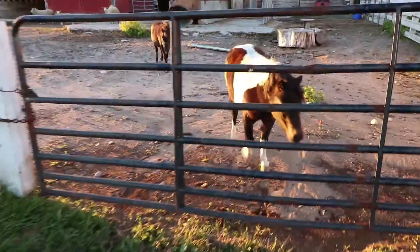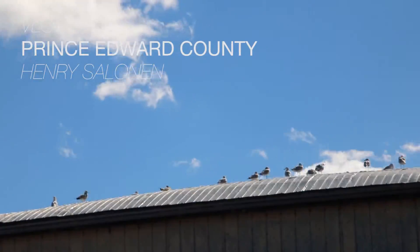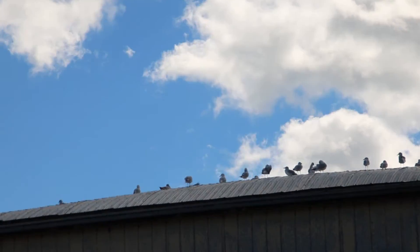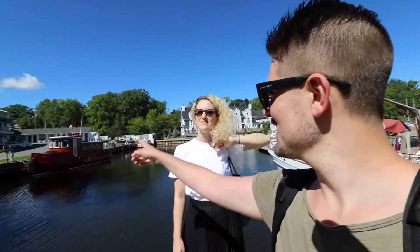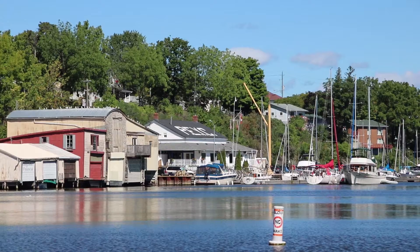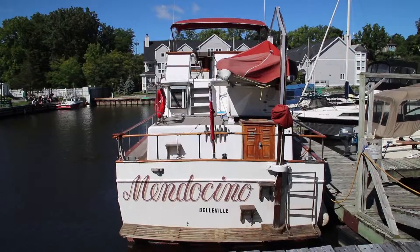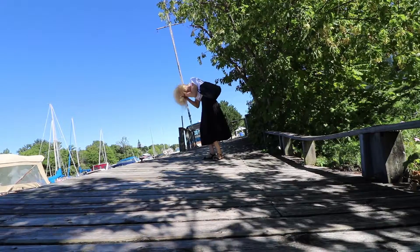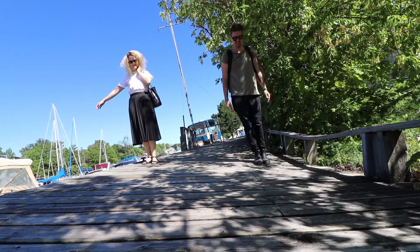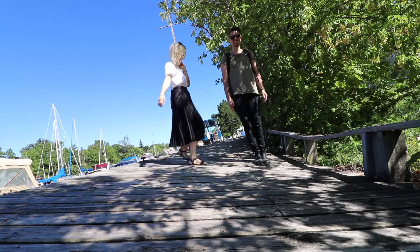We're here in Prince Edward County, more specifically in Picton at the Picton Harbor. There are a lot of beautiful old boats here. Laura noticed this one over there with a mustache. This dock here could use some upkeep — it's a little bit crooked.